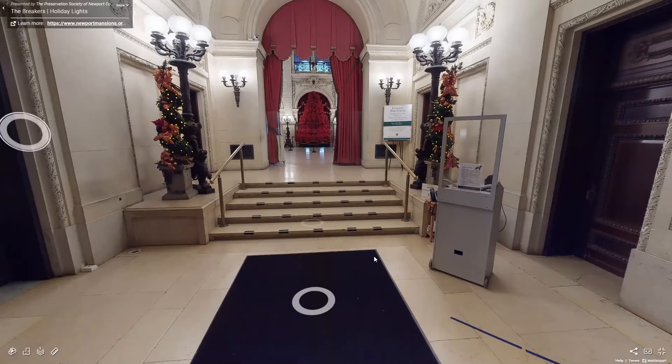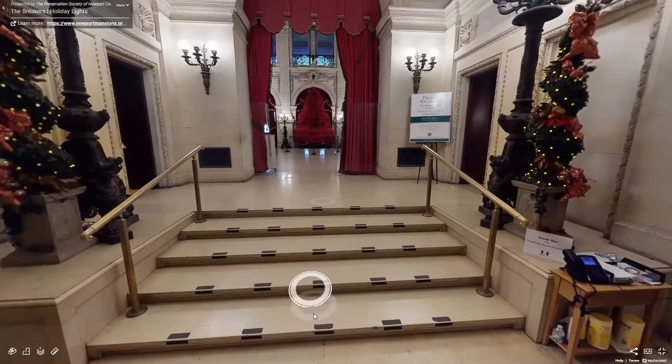Here we are at the vestibule of the Breakers. The entire house is clad in Indiana limestone. And one of the reasons it was built so quickly is that it is actually modern construction — a steel structure with curtain walls to which the stone is applied. As I mentioned before, it was only two years in construction, and as we go through it I'm going to explain how they pulled that off. It's quite a technical feat.